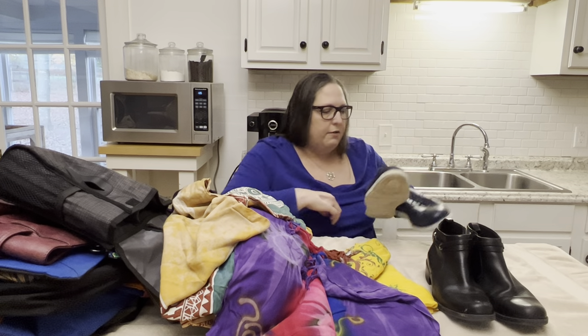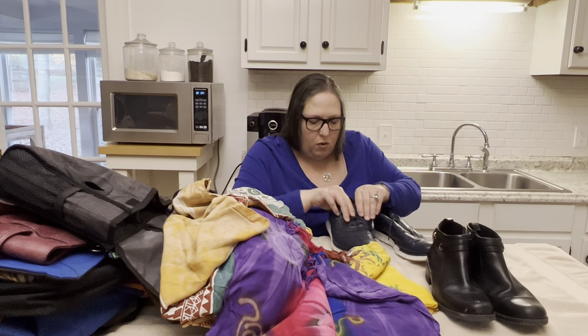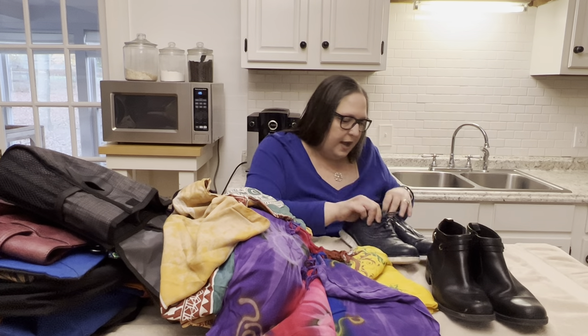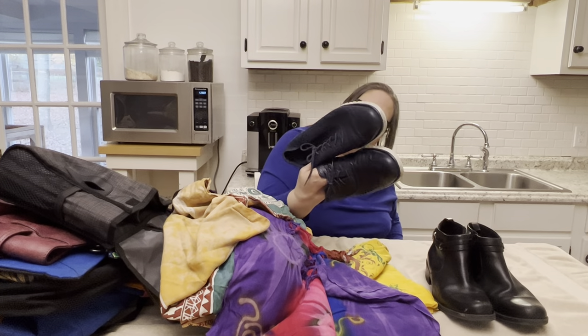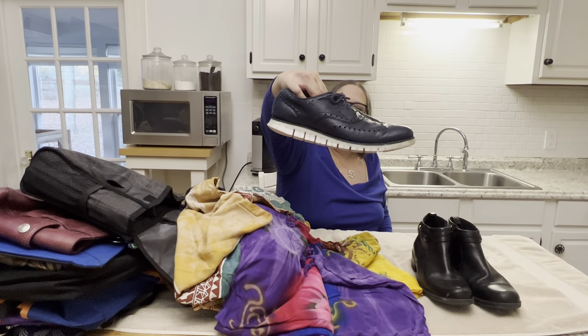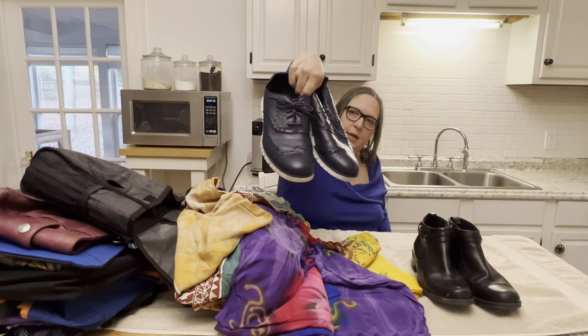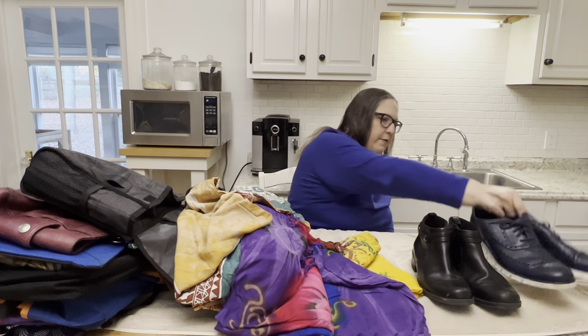Then we have a pair of ZeroGrand by Cole Haan, size 12, in very good condition. They're really lightweight with a little wing tip and a grapevine sole.